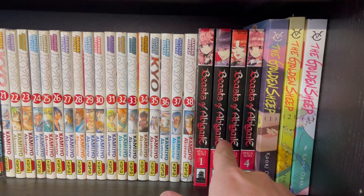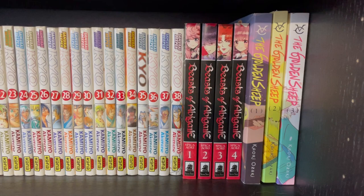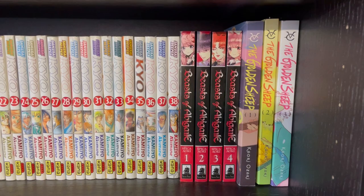Beast of Abigail, four book series — which is actually not mine, it's my partner's, so I couldn't tell you anything about it, but she likes it. And whatever, it makes my collection look a bit bigger. The Golden Sheep — if you like A Silent Voice, I think you should read this. It's very good, kind of hard to read at first because of bullying and stuff, but it has a very good ending.